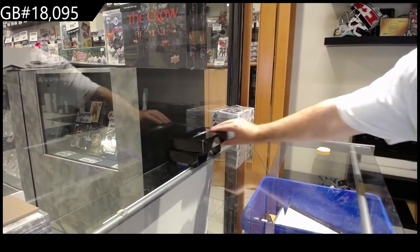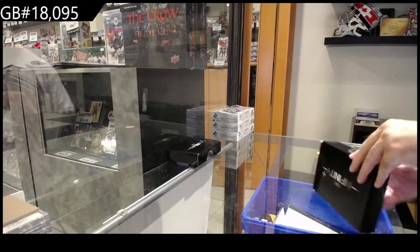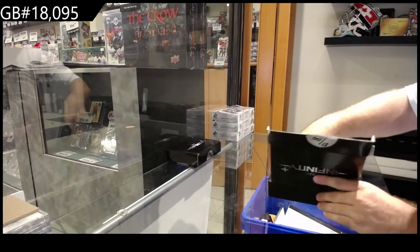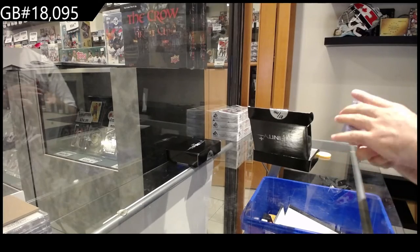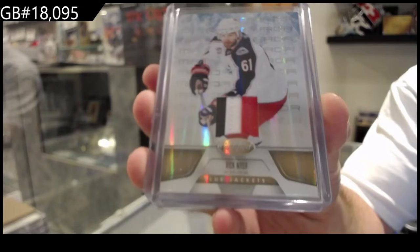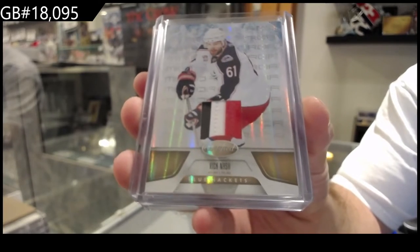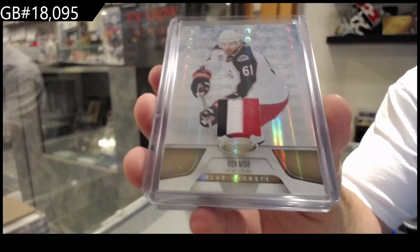Starting off — $18,095 and it makes sense because there's not many new rookies per se. Number 25 for the Blue Jackets, Rick Nash. Certified Prime Jersey.